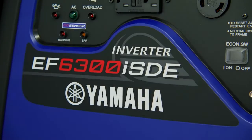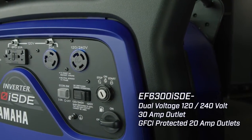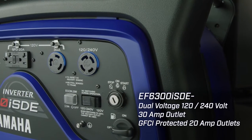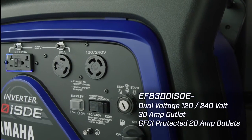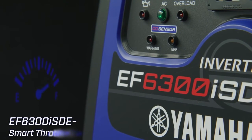The EF6300 is further equipped with 120 and 240 volt dual voltage four prong twist lock outlet and GFCI protected 20 amp outlets, with smart throttle to automatically adjust engine speed based on demand, maximizing fuel efficiency.